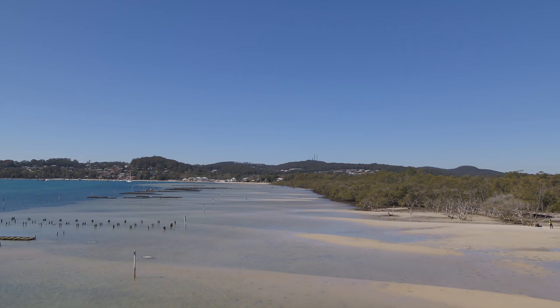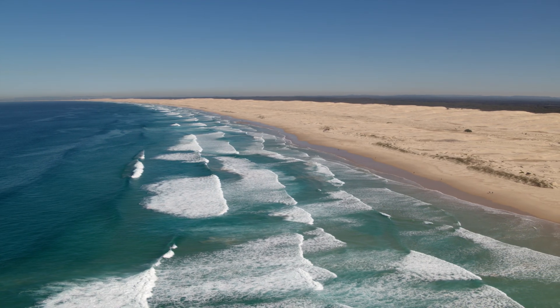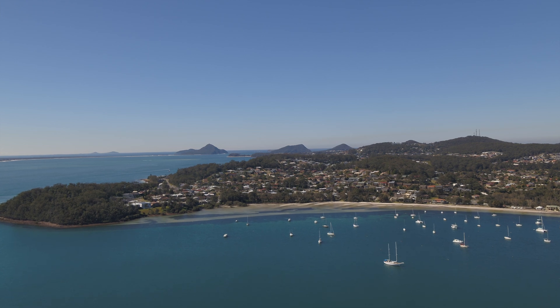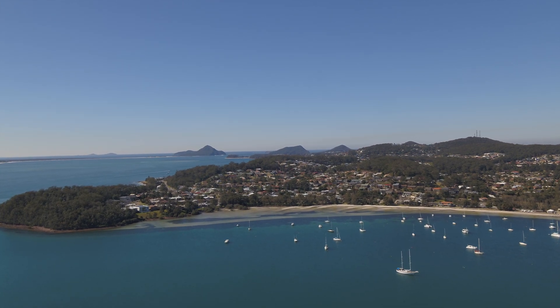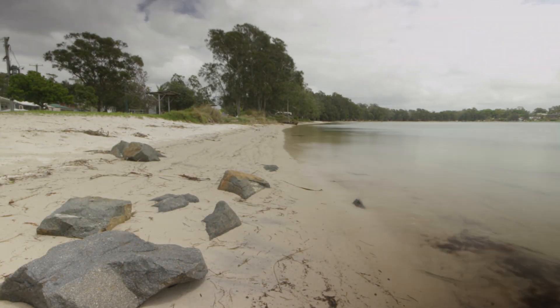For our coastal management program we looked at three key areas of Port Stephens. We looked at our open coast which includes Birubi Beach around to Fingal Bay. We also looked at the Port Stephens estuary, separated into two key areas: the outer port, which is Nelson's Bay around to Soldiers Point, and then the inner port, from Soldiers Point around to Swan Bay.